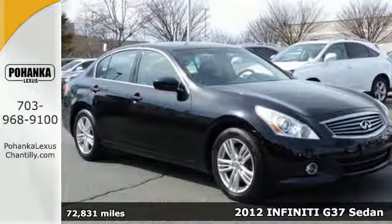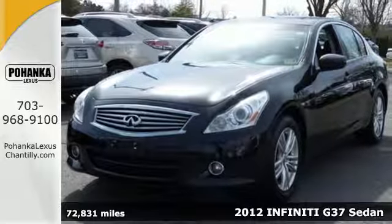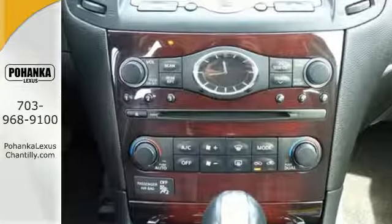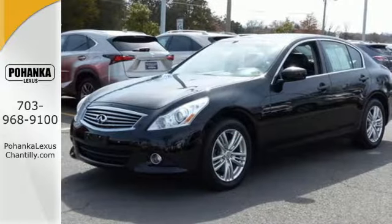Here's a 2012 Infiniti G. It offers speed-sensitive intermittent wipers, fog lamps, and an auto-dimming rear-view mirror, as well as a push-button ignition, front and rear tow hooks, and the added safety of multiple airbags, anti-lock brakes, and stabilizer bars.